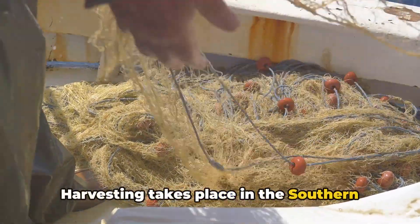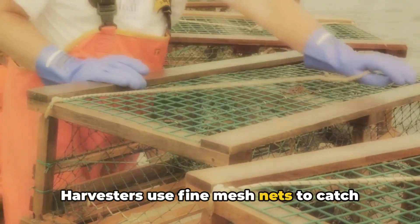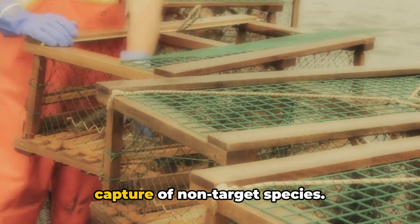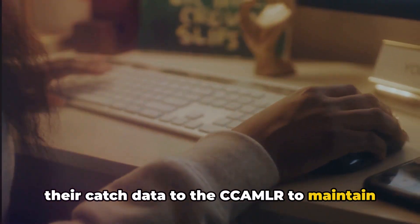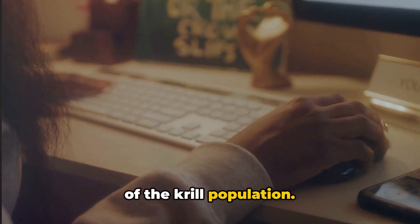Harvesting takes place in the Southern Ocean, where krill are abundant. Harvesters use fine mesh nets to catch the krill, and the process is designed to minimize bycatch — that is, the accidental capture of non-target species. Harvesters are also required to report their catch data to the CCAMLR to maintain transparency and ensure the sustainability of the krill population.